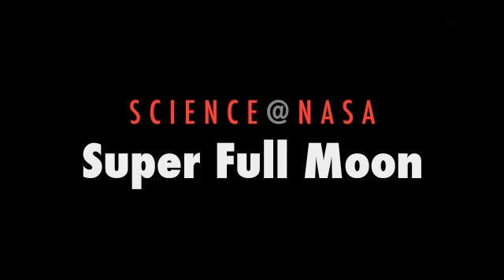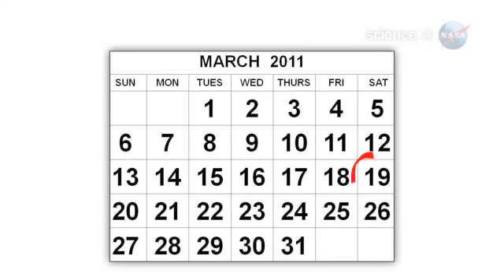Super Full Moon, presented by Science at NASA. Mark your calendar. On March 19th, a full moon of rare size and beauty will rise in the east at sunset. It's a super perigee moon, the biggest in almost 20 years.